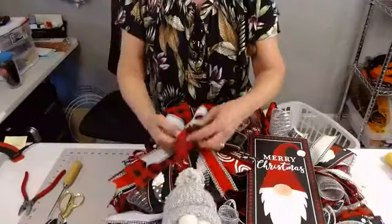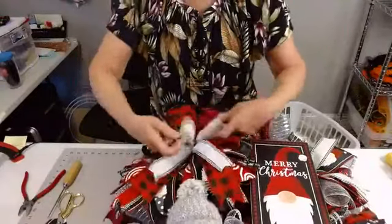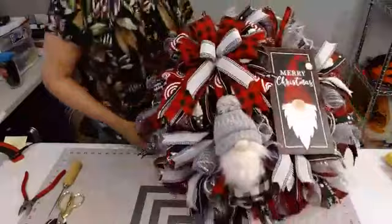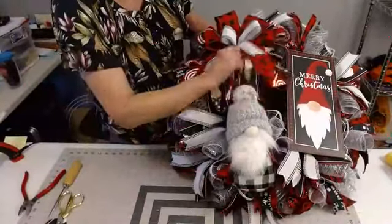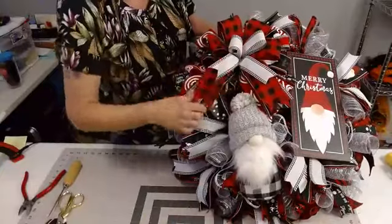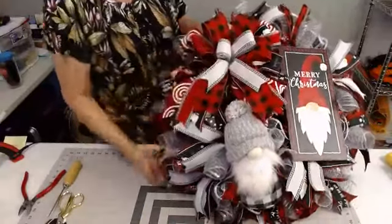This would be cute too if you wanted to put a little something up here in the bow. Now we got it — I'm always reserving the right to change my mind. He looks a little low, so I may move him up a little bit taller. But I think it's turned out real cute. You like the colors? I'm loving the colors — I think the colors are pretty.